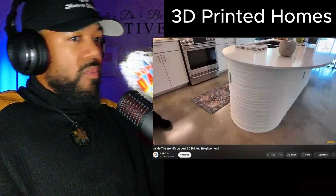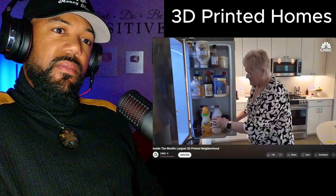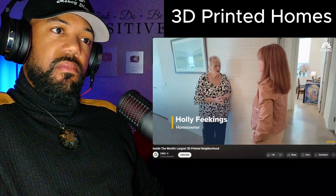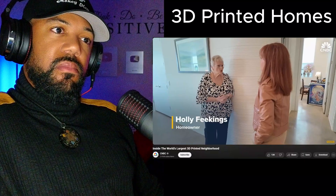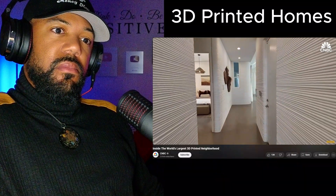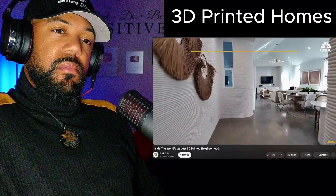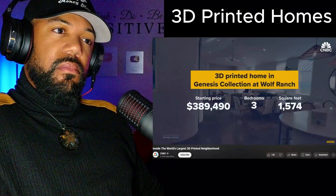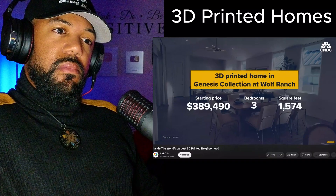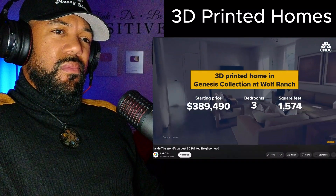Holly Feekings and her husband are retired. They've always lived in traditional homes, but they saw several reasons to try the 3D printed model. What's great is there's no studs, so you can hang pictures anywhere you want — you just have to use screws to drill through the concrete-type wall. The homes here start at just under $400,000, which is about comparable to other larger homes in the area.